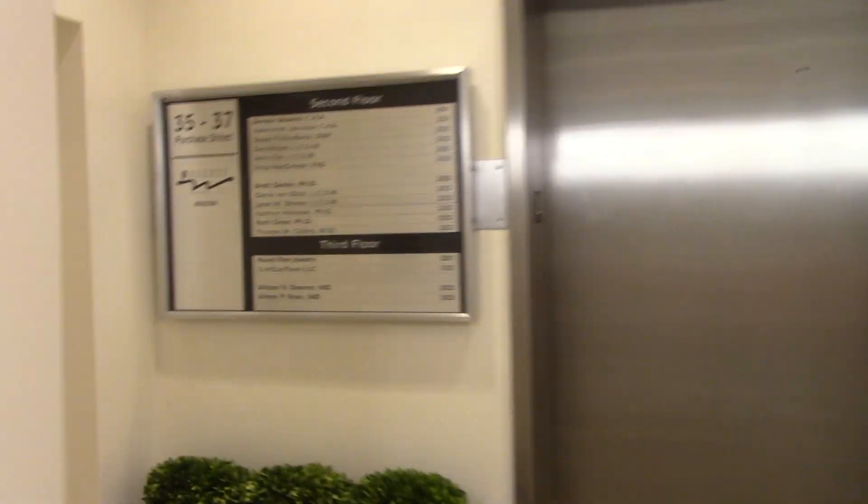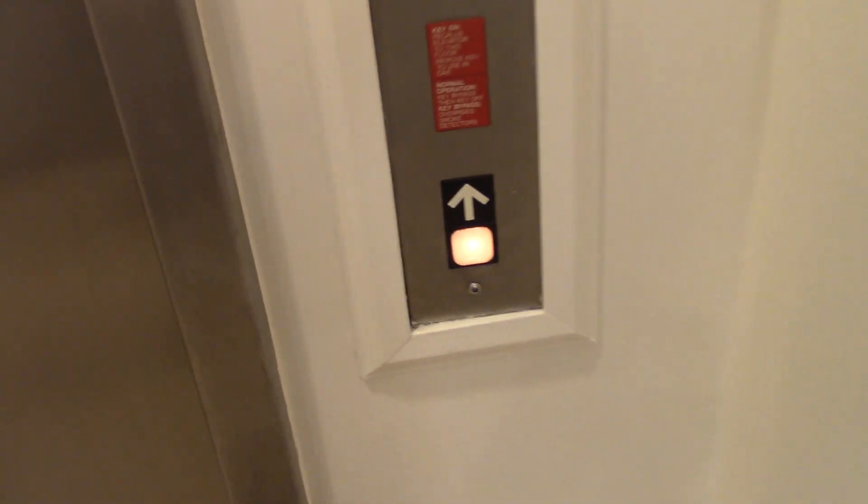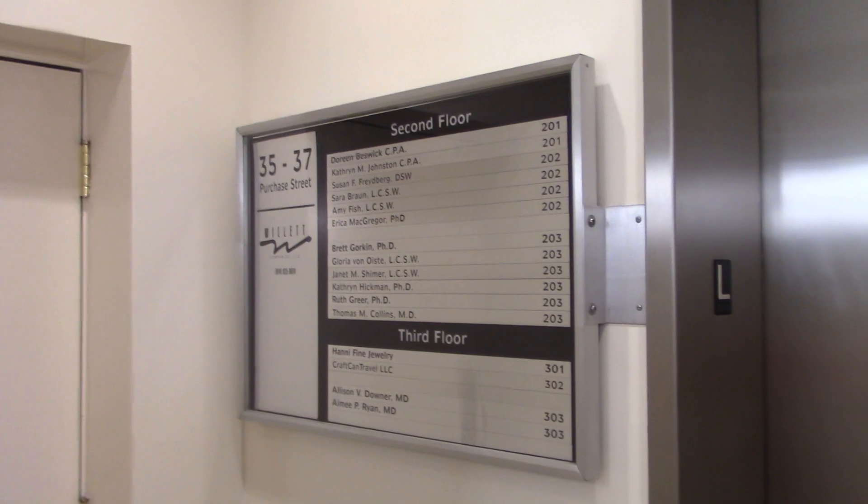We're at this multi-tenant building we just randomly found on the street. It's just been painted — you smell that? We're gonna run this dome around here. We're in Rye, New York. 35 Purchase Street. It's 8 o'clock at night. I didn't think this building would be open, but it's multi-tenant. And we'll grab something to eat on the way home.